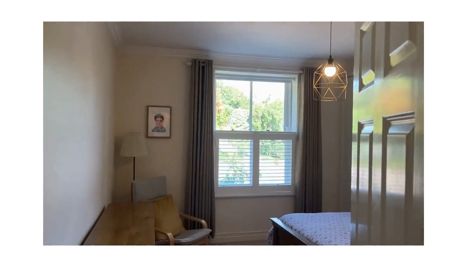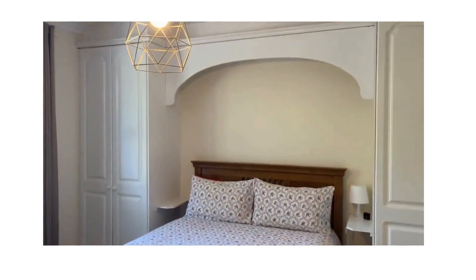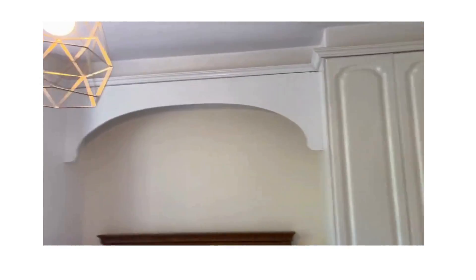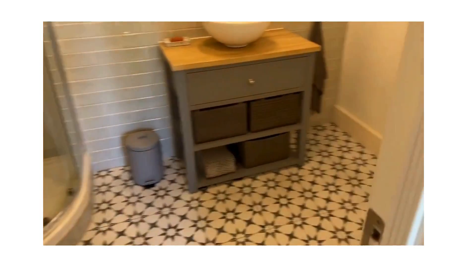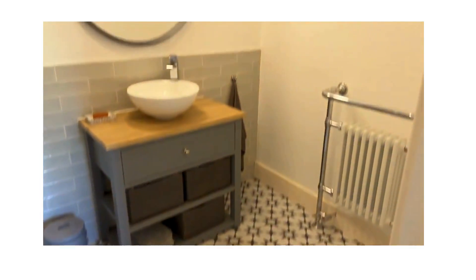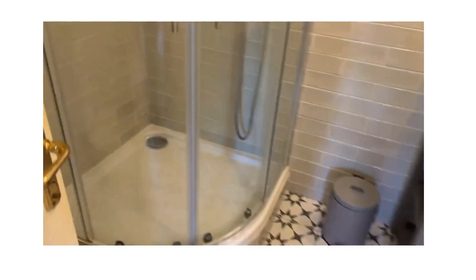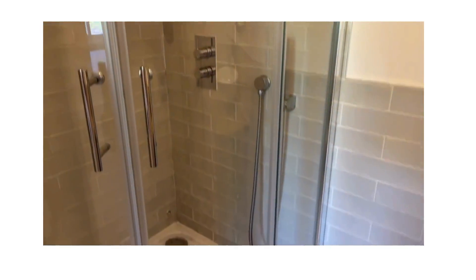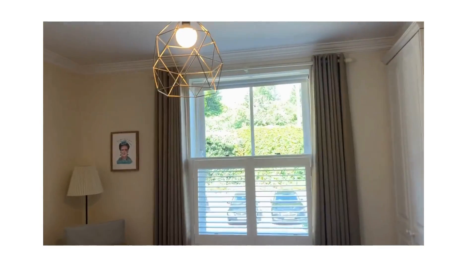And finally the main bedroom, also to the front of the development. As you can see it accommodates a king-size bed with wardrobes on either side, floor to ceiling — plenty of storage in this apartment. It's really more like a house than an apartment. Beautiful en-suite bathroom, modernized and refurbished, very contemporary, with a pump shower with rain head facility.